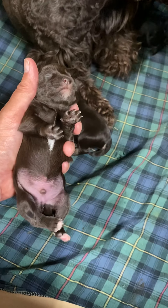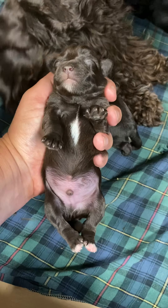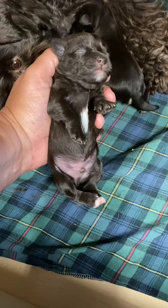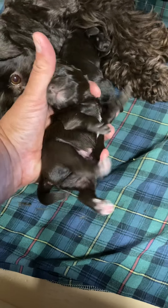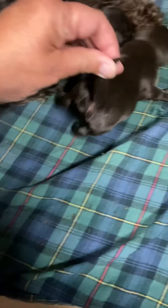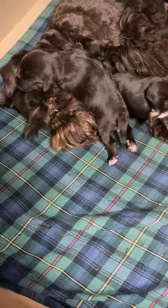This is the liver boy. This is Cornell. He's also very dark chocolate. He has a little white splash on his chest. He does not have the white bum, and that's why we know he's liver and not liver tan or liver pepper.